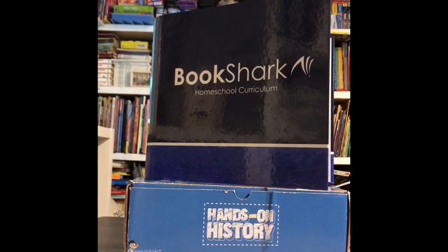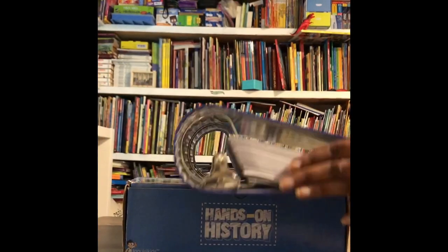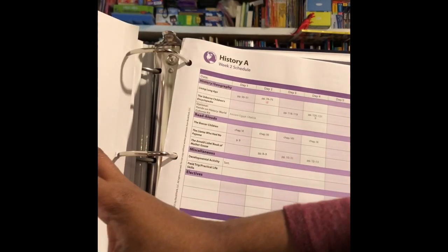Need somewhere to carry your books around? Bookshark even gives you a really neat linen bag. And of course, this navy blue binder was the thing we needed most. Everything you need is right there in your instructor's guide, including, and most importantly, your schedule.